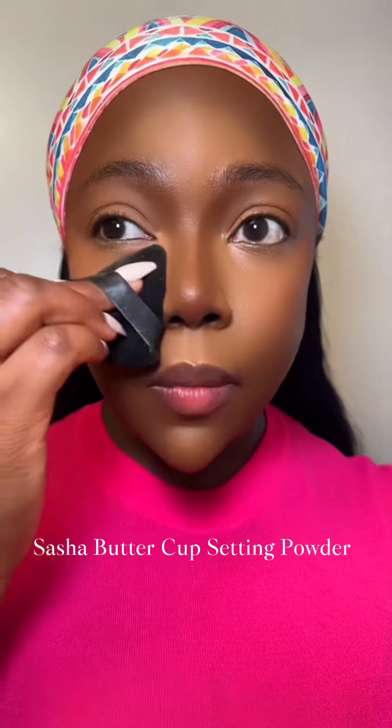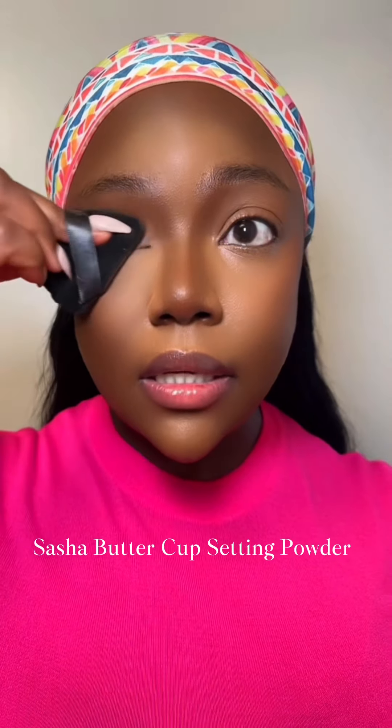Once you're done blending in your concealer and contour, you want to go back and blend all the harsh lines so that they blend together. That's exactly what I'm doing — I'm using the same beauty blender to define my cheekbones and then blending the edges some more. I'm using a bottle cap to set my highlighted areas.